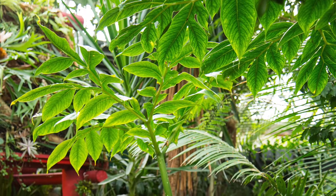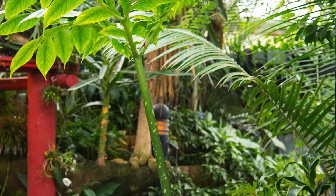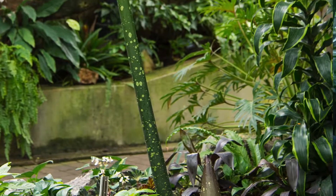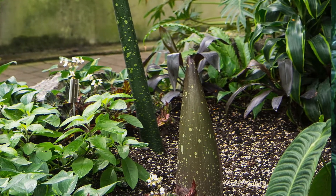When it flowers it could flower from one to two days, so it's really quick. One of the really cool adaptations this plant has is that it heats up to 36 to 38 degrees Celsius, which is like human body temperature, and that causes a smell to be emitted from the plant. It smells like dead rotting flesh.